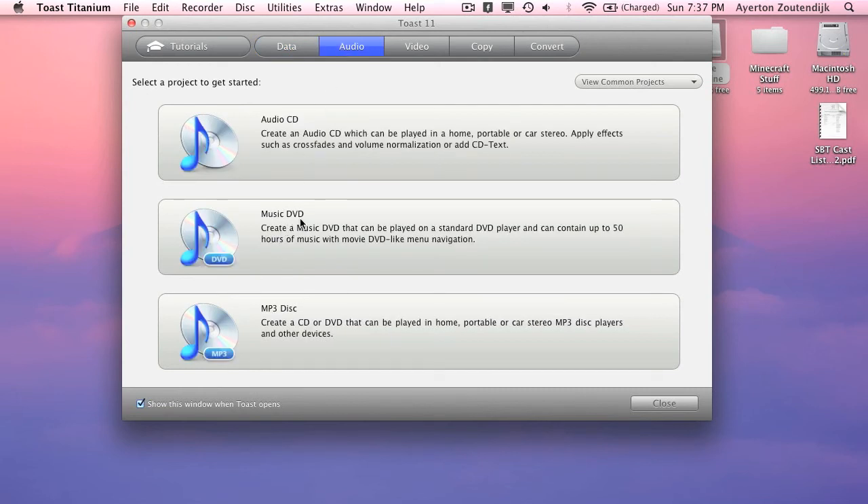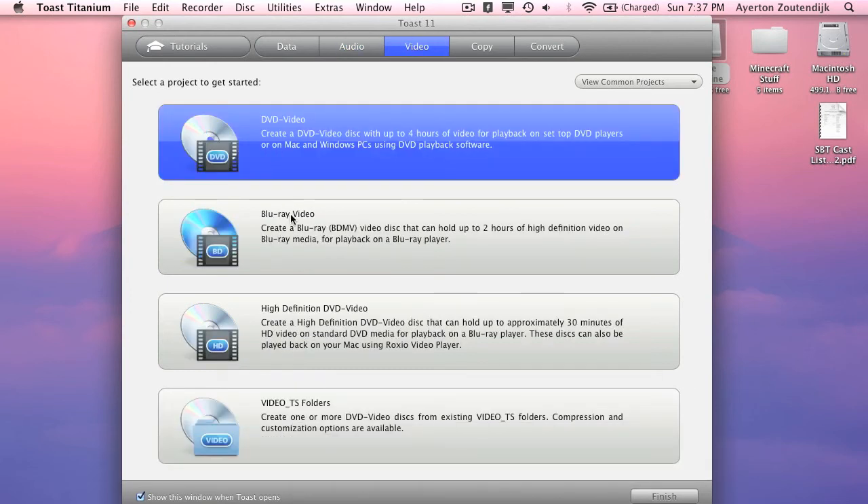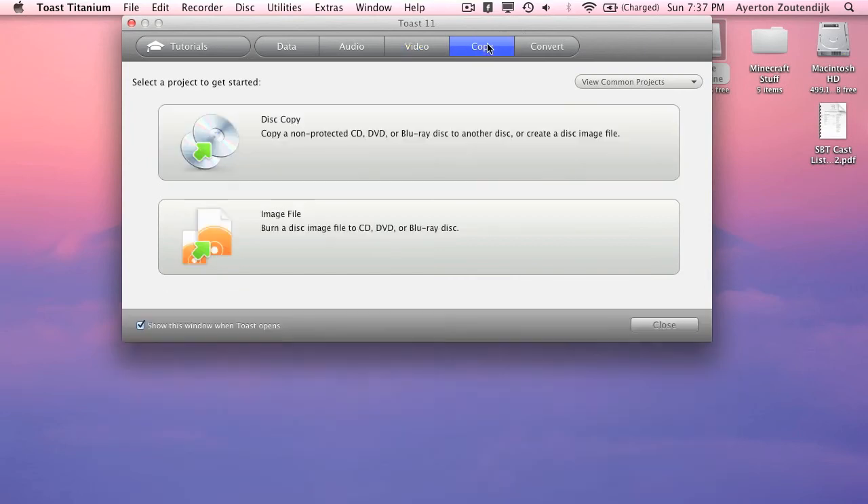For audio, you've got music DVD, MP3 disc, and audio CD — your general things. For video, you can do DVD video, Blu-ray video, high definition videos, and video TS folders. When you put a DVD in, it has the TS folder in it. I've never tried burning to TS — I always do DVD video. If any of you know more about that, go ahead and leave me a comment, I'd love to know.